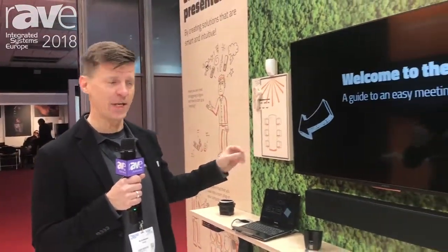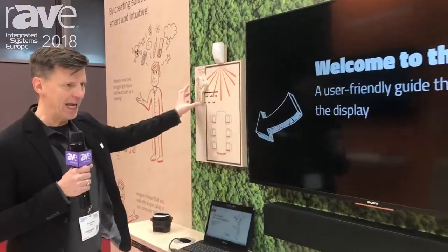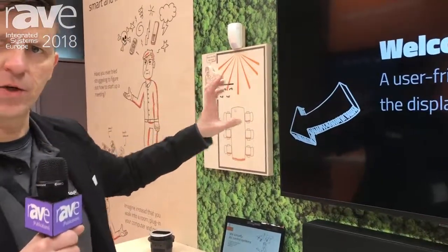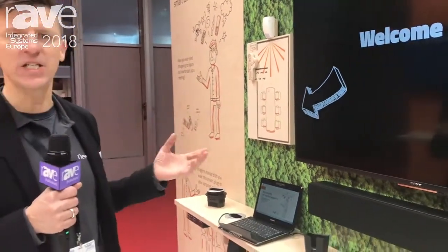Good morning. Welcome to the NEETS booth at ISE 2018. NEETS is a Danish manufacturer of AV control systems. There's a unique product concept that we've launched at ISE 2018 — it's called Welcome to the Room. Basically, it is an automated conference solution that makes life really easy for the presenter.